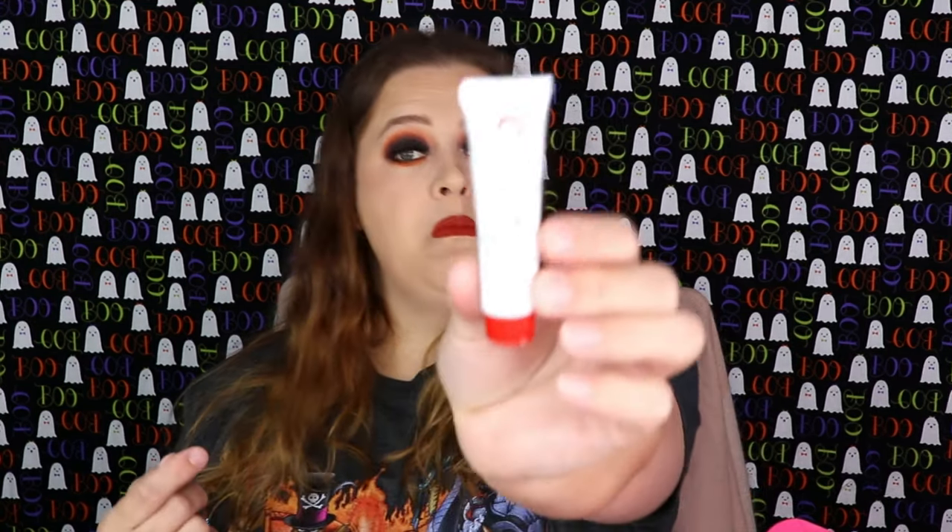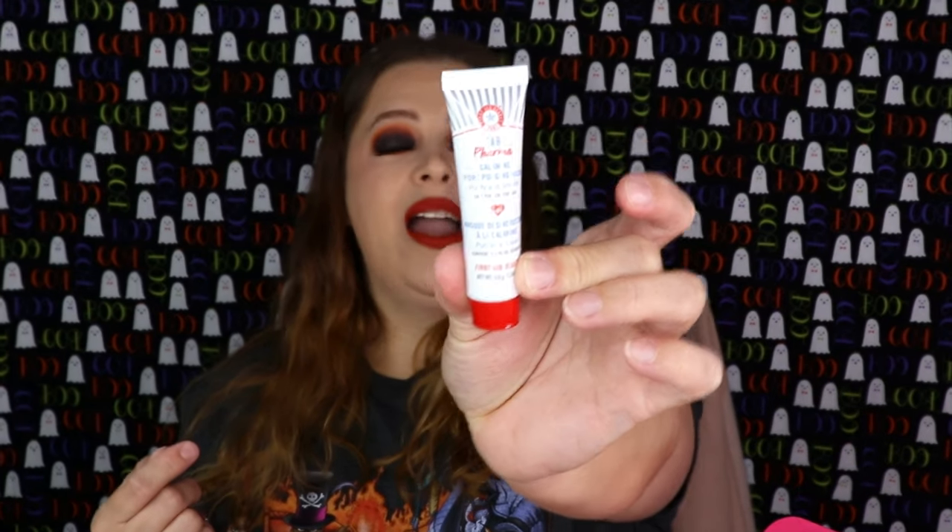The next item is from First Aid Beauty — I actually really enjoy First Aid Beauty. This is their FAB Pharma Calamine Pore Purging Mask. I do have a lot of excess pores right in here, so I'll definitely give this a test. It says it's for sensitive skin, which is really nice.